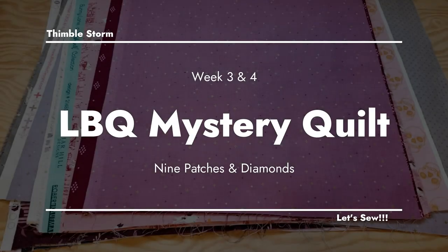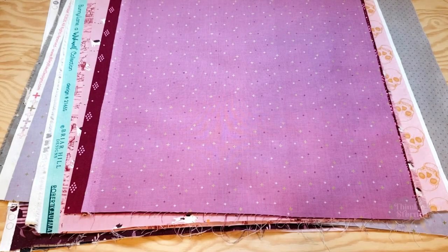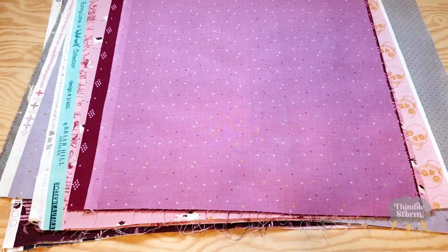It's week four of the 2023 Laundry Basket Quilts Mystery Quilt. You may or may not have noticed that I didn't upload a video last week, and that is because I was having some production errors, some technical difficulties, and the video just didn't come together. But don't worry, I'm going to share last week's block in this video.